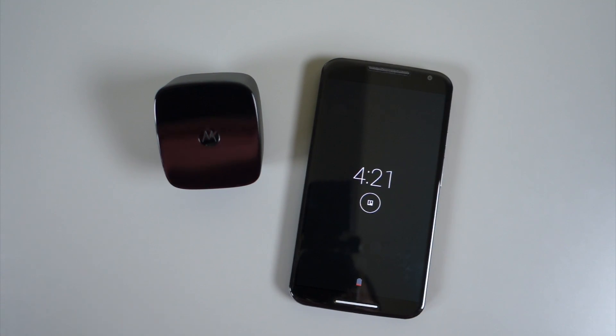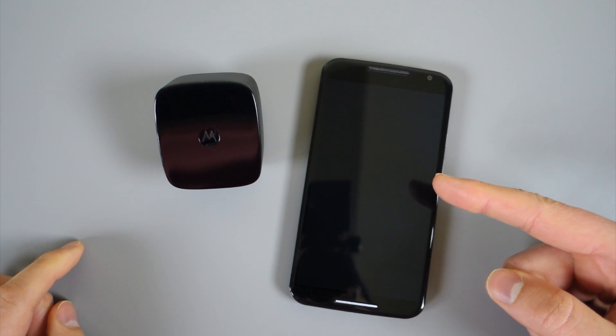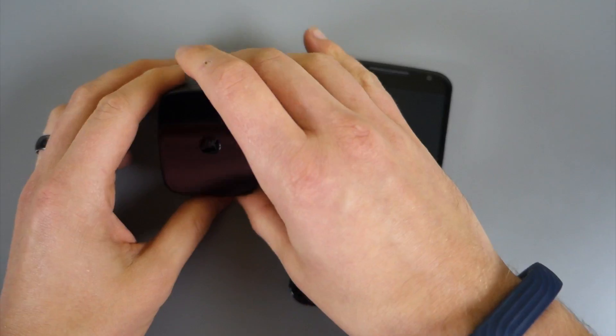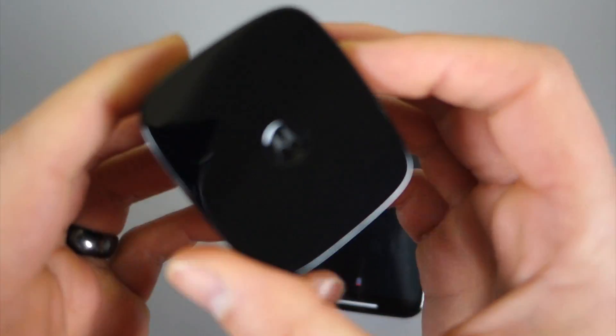Hey, what's going on guys? Welcome back. Kellen here with Droid Life. So I've got in front of me a couple of things here. Obviously, this is the Moto X second gen, the newest version here. Over here though, is what we want to focus on today. This is, for those not familiar, Motorola's TurboCharger.